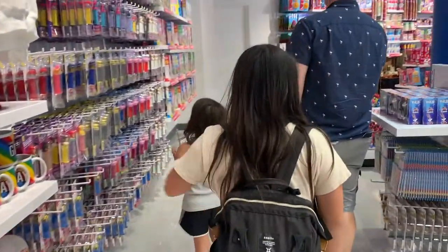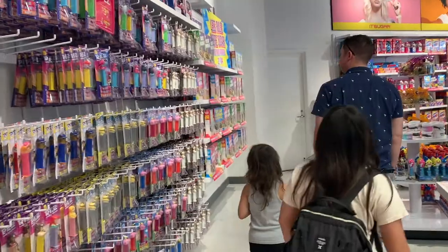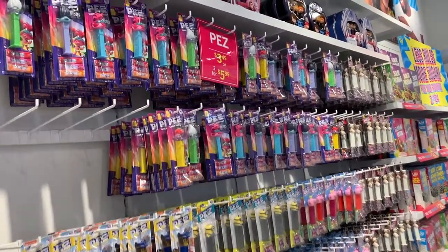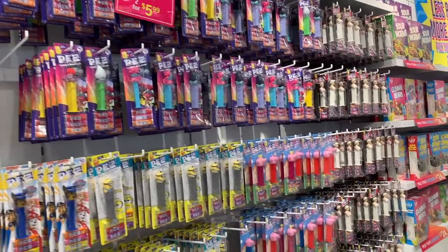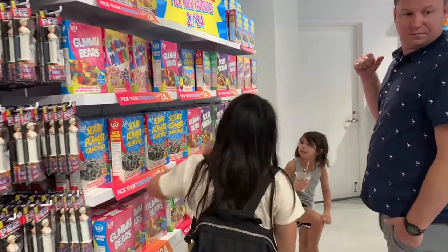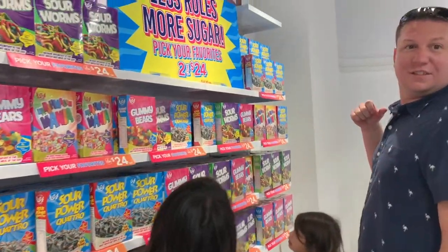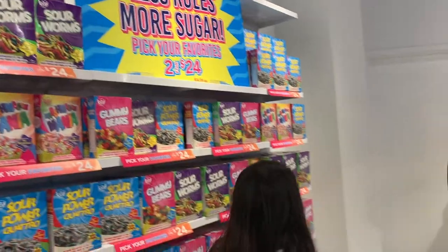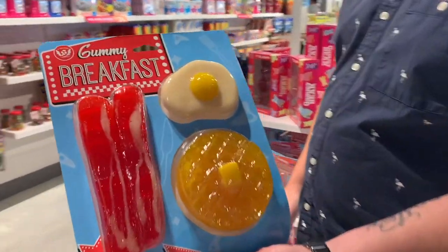Were you a big fan of Pez? Comment down below and let me know. I always enjoy getting these Pez containers. And thinking back, I don't know if I actually liked the actual candy. I think it was more just getting that Pez container and having different characters on it.